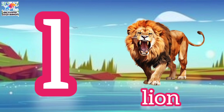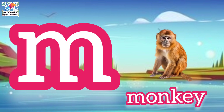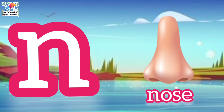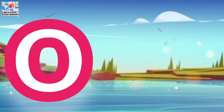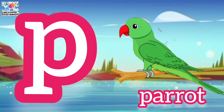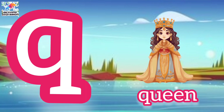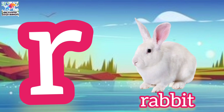l for lion, m for monkey, n for nose, o for orange, p for parrot, q for queen, r for rabbit.